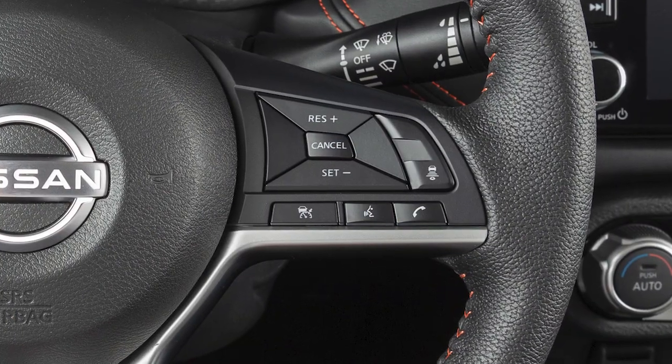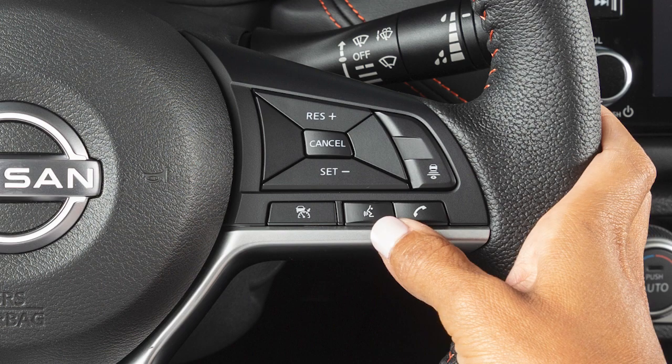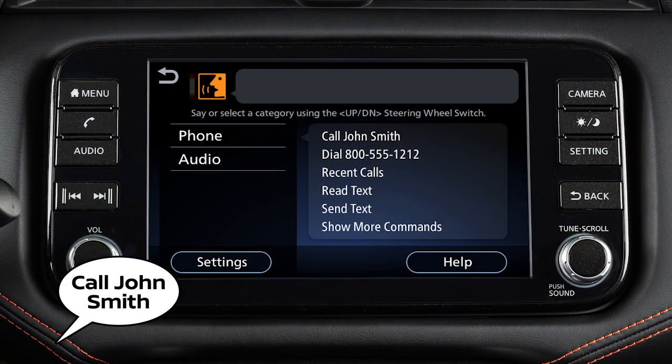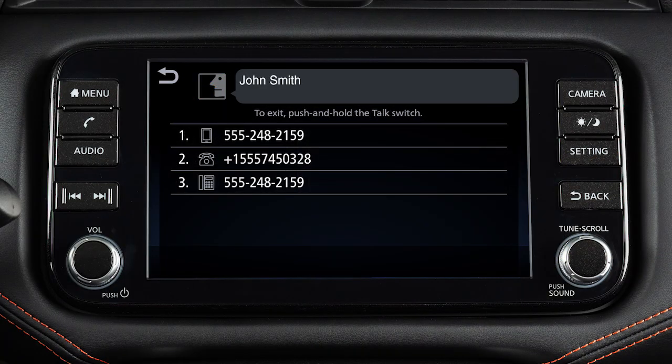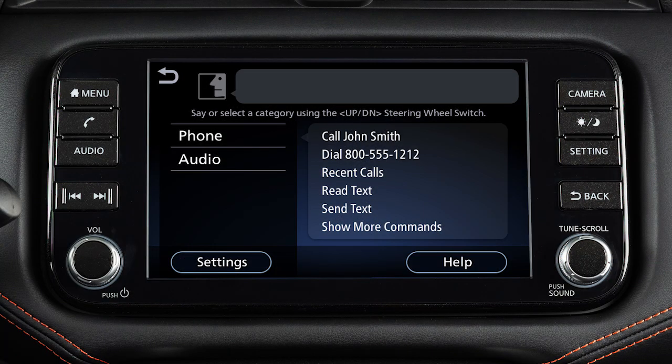To dial an entry in the phone book using voice commands, push the talk switch on the steering wheel, then say "Call" and then the name of the phone book entry. When speaking voice commands, you can push the talk switch to interrupt the system while it is listing the available commands. Begin speaking when the face icon on the display changes.